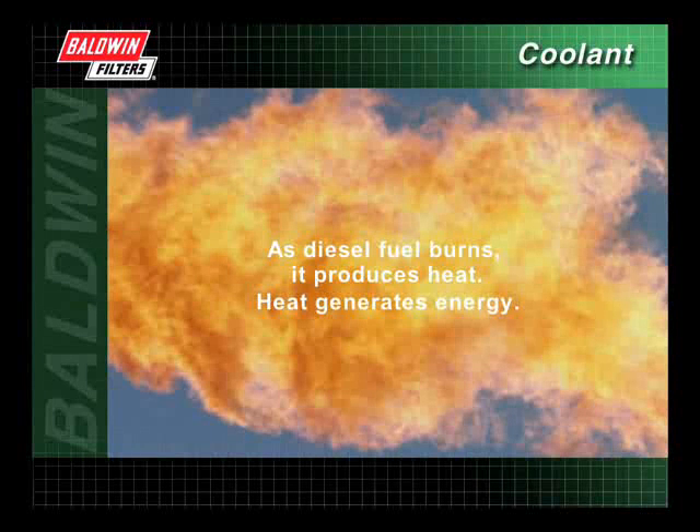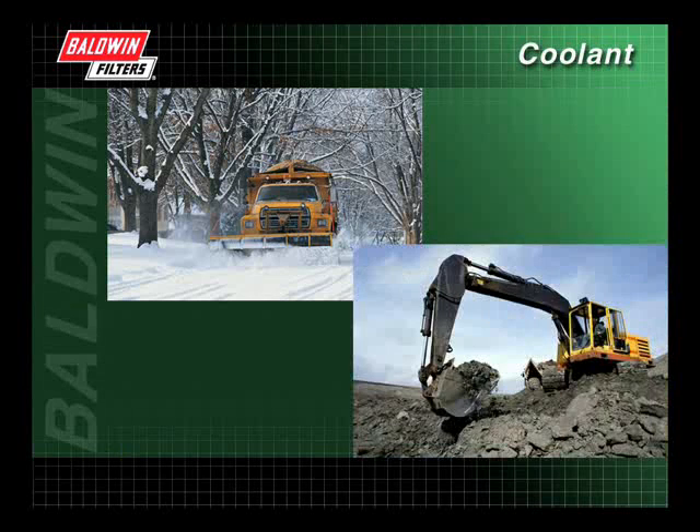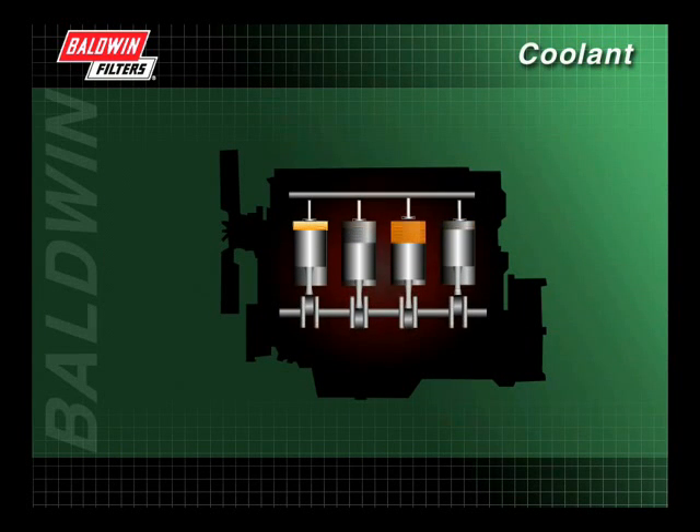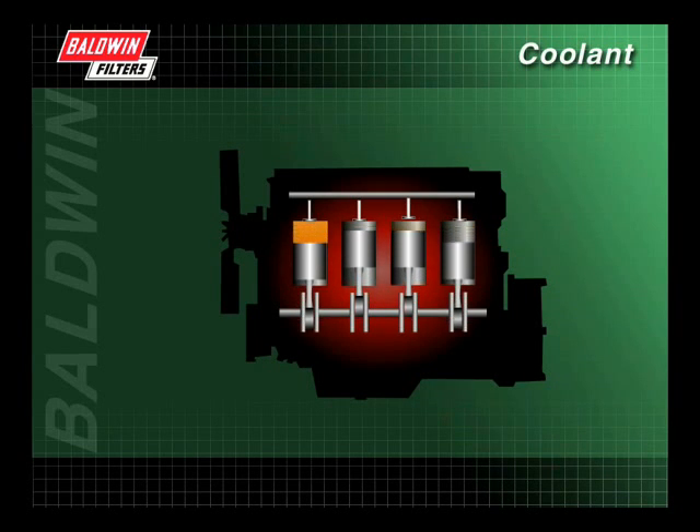As diesel fuel burns, it produces heat. Heat generates the energy needed to keep heavy-duty diesel engines working hard in all types of applications, both on and off-road. Although heat is needed to generate energy, too much heat can severely damage the engine. The cooling system plays a key role in keeping the engine components at optimum temperature to perform effectively and efficiently.